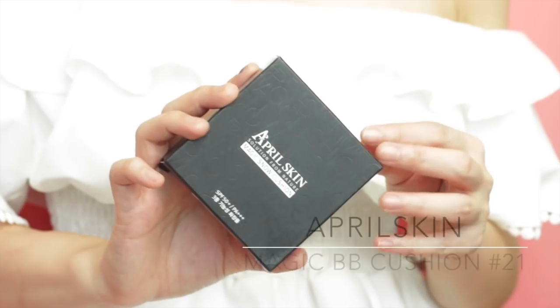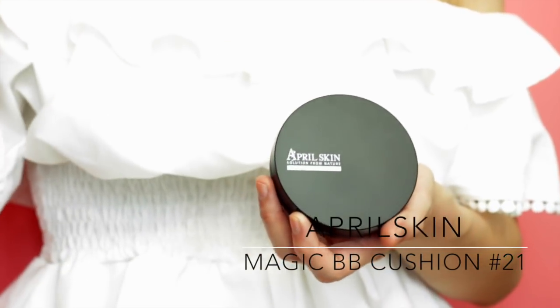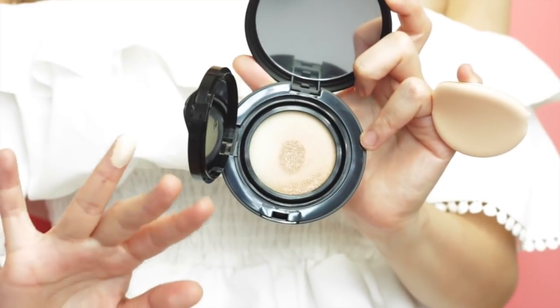The first item that I got is this April Skin Magic Snow Cushion. I really like it a lot because it actually stays really matte on my face. One thing about it is that it gives me a really white cast wearing it. Let me show you guys how it actually looks like on my skin — you can see the colour is a little bit white, a bit too fair, but it says it's shade 21, which confuses me a little.